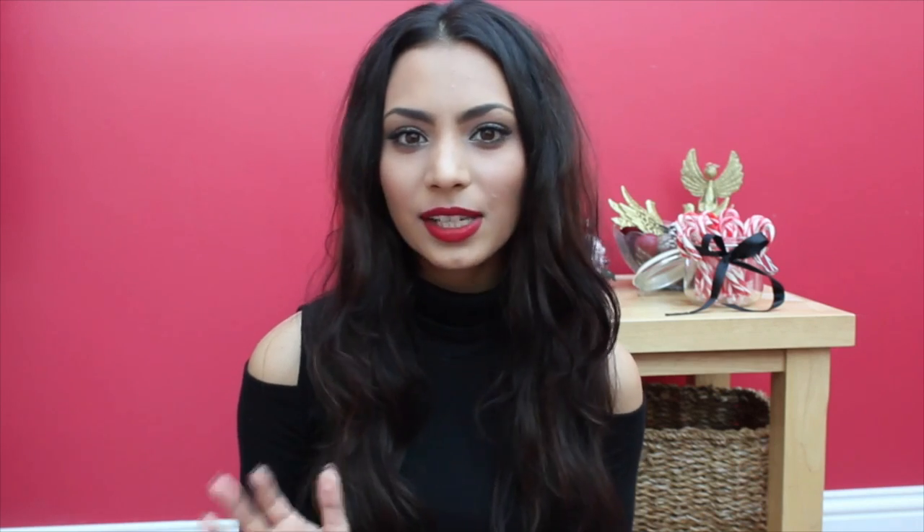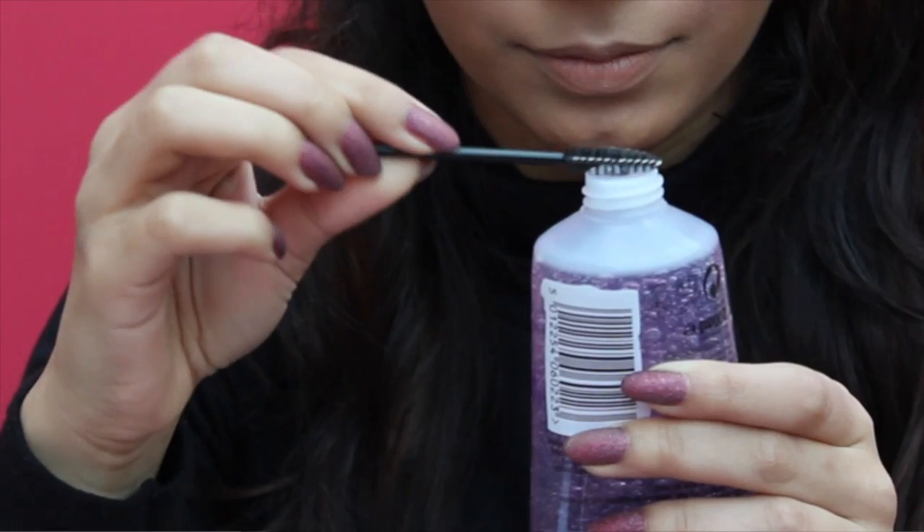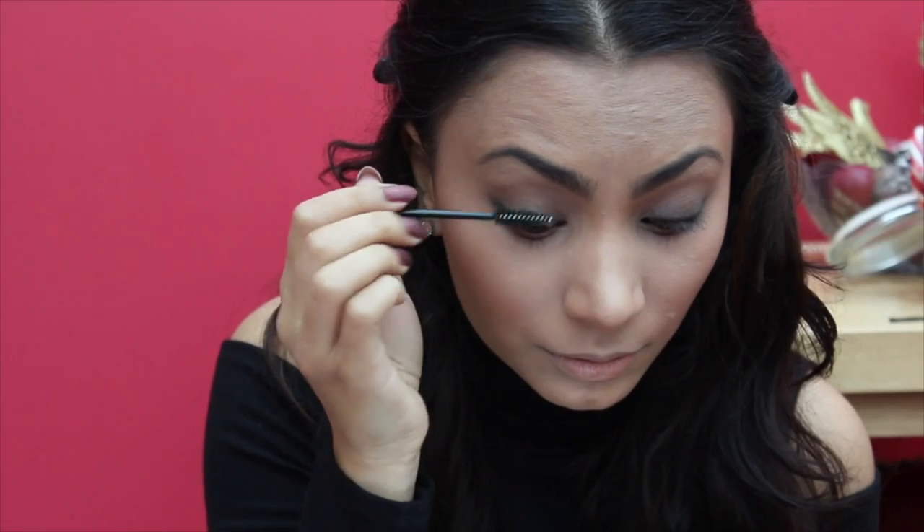By taking the tiniest amount of hair gel or hairspray on a disposable mascara wand and applying this after you've curled your lashes, your curl will stay all day. I know it sounds a little daunting putting a hair product onto your lashes and so close to your eyes, but you need the tiniest amount and it does work wonders. Your curl will not budge, and once you've applied mascara on top, your lashes will look incredible.